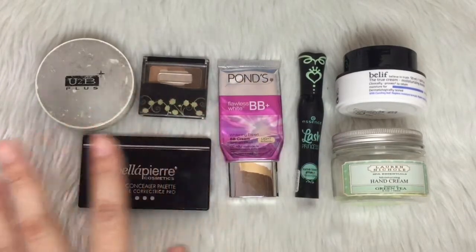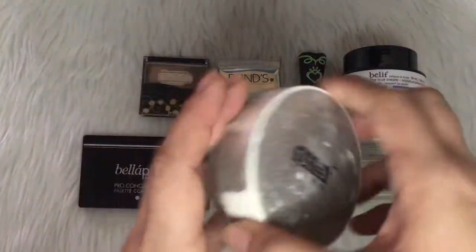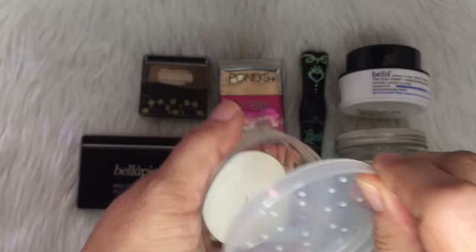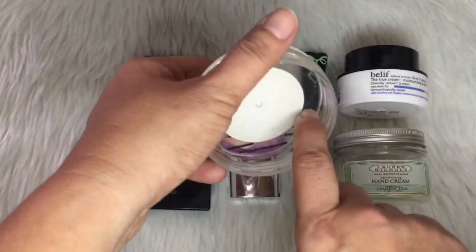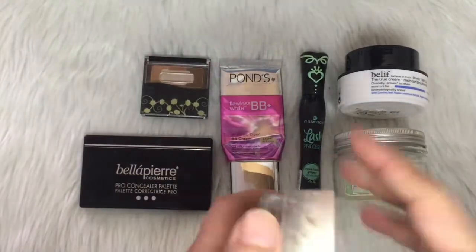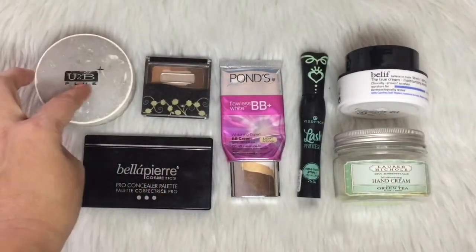The U2B Plus I have used up, so I have used up one product for this update. This is what it looks like right now — it's now empty. It took me 76 uses to fully use this up.